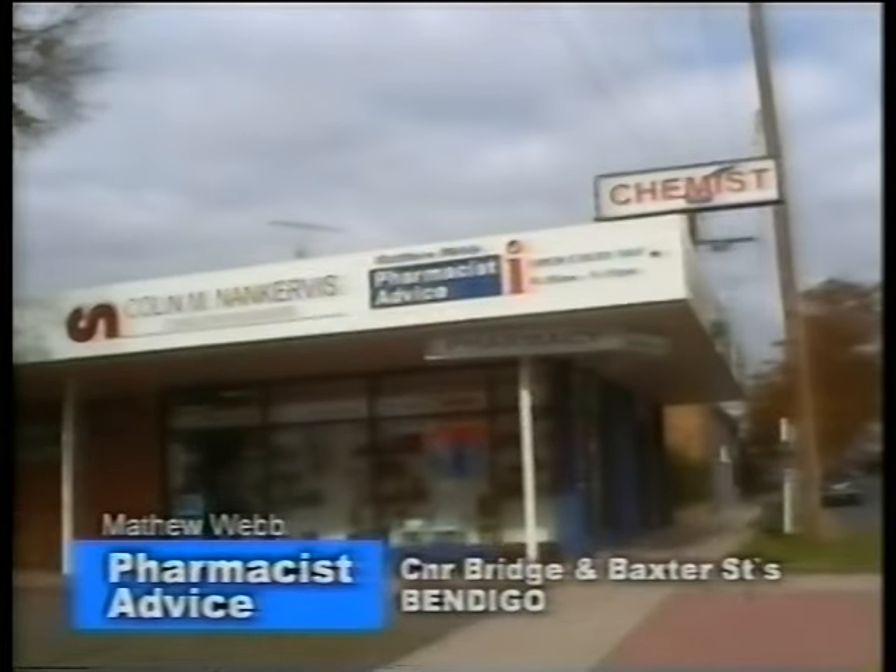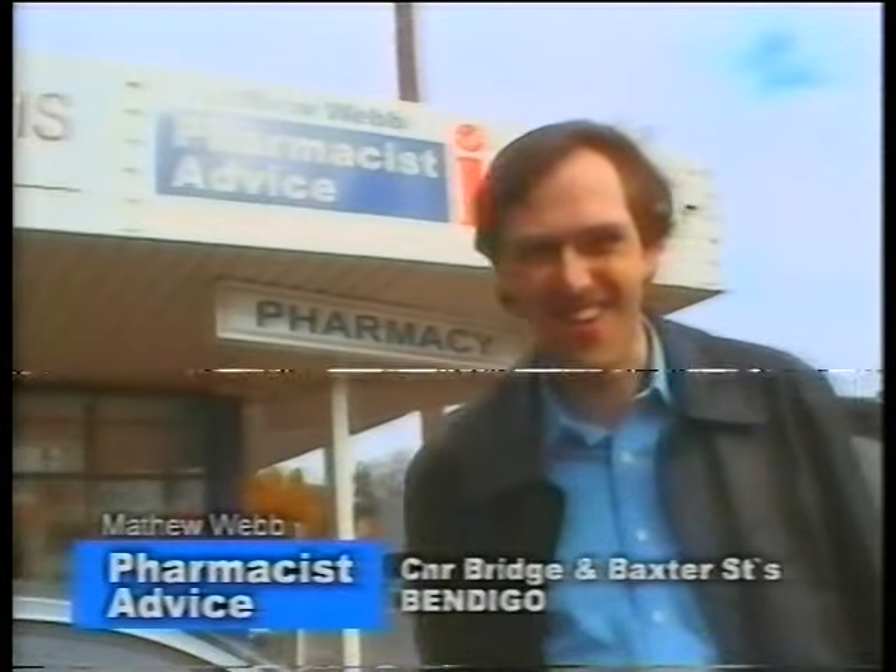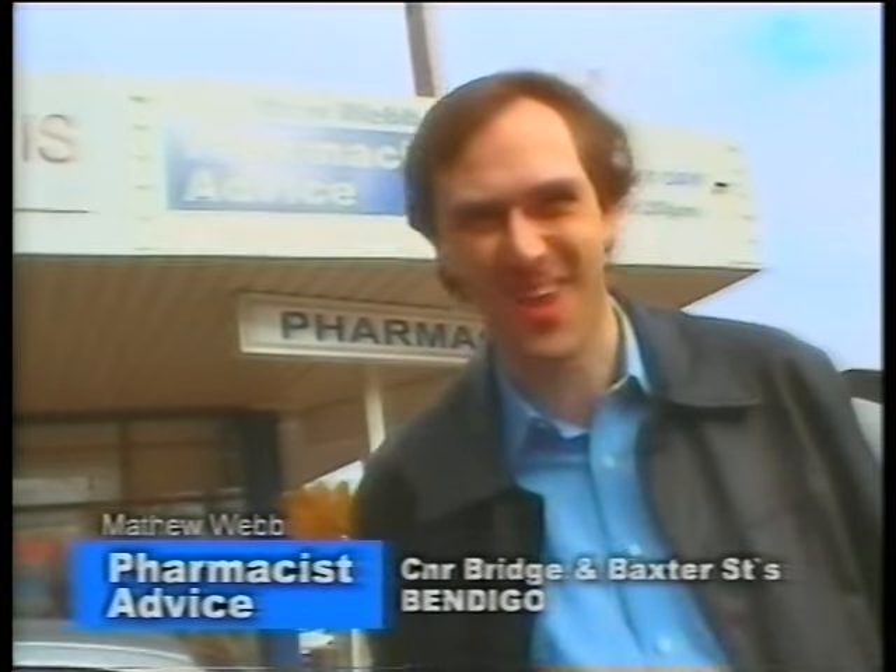And now we go over the little bridge. And look, now we're at Matthew Webb Pharmacist Advice. So now you know where to go to get your prescriptions filled here.